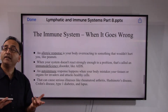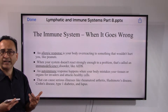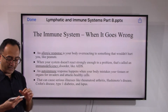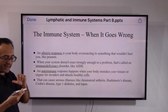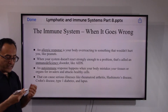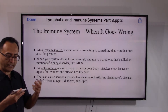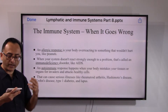What if something goes wrong? We often hear people say they are allergic to peanuts — that is an example of the immune system of a particular person not being able to cope with peanuts. It's not necessarily life-threatening, but it's a simple example of an allergic response. When the immune system doesn't react strongly enough to a problem, it is called an immunodeficiency disorder — something like AIDS is an example.